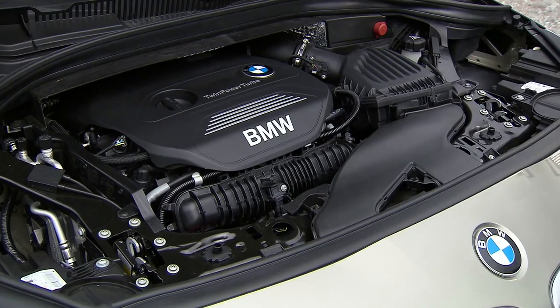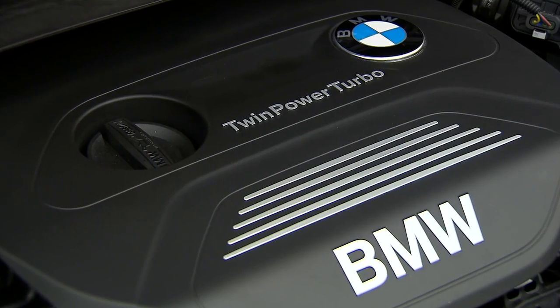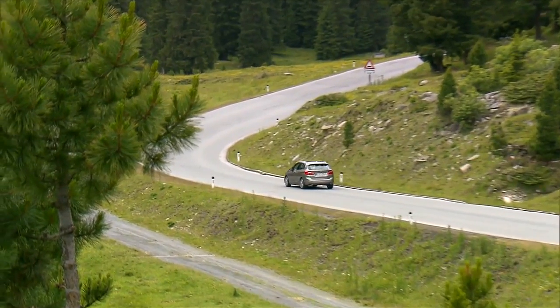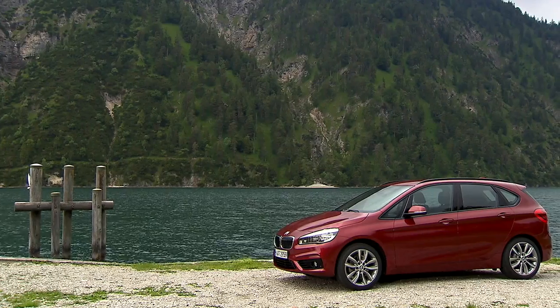First of all it's about sustainability, because it's a very efficient engine — it's not consuming too much fuel. This is very important for us. We have to find the right balance between mobility and protecting the environment, and this is a perfect compromise.